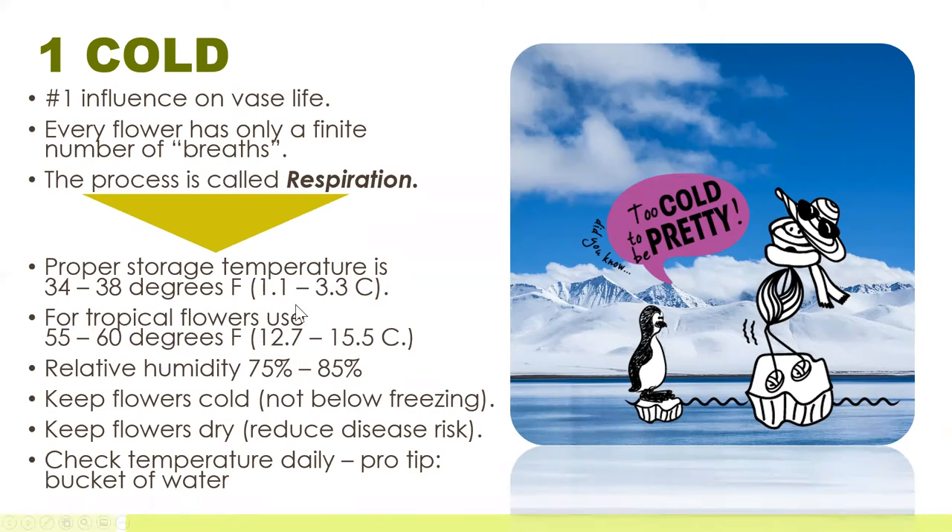The exception would be anything that is a tropical flower. For those, you would want to set your coolers at 55 to 60 degrees Fahrenheit, which is about 12 to 15.5 degrees Celsius. You want to keep the relative humidity in the cooler between 75 and 85% — that would be the target range. The whole idea is to reduce the temperature the flowers are being exposed to, but not below freezing. Below freezing will damage the flowers. So keep them cold, but not below freezing.